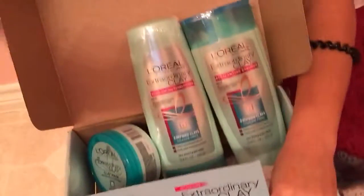Thank you so much L'Oreal. Thank you Influenster. I got these products for free for testing purposes. Until next Vox Box Unboxing!